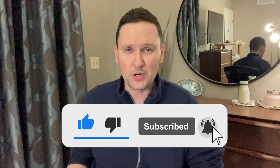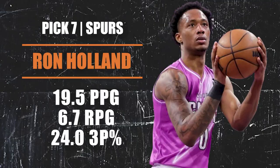Pick number seven going to the San Antonio Spurs — they are selecting Ron Holland, who most recently played for the G League Ignite. He's a 6'7" forward and was the number one recruit in the class of 2023. Super athletic, good motor, really aggressive. Needs to work on his shooting and decision-making — he does have a lot of turnovers — but there is lots of room for growth. I legitimately think he can be a Jimmy Butler-type player in the right situation, and the Spurs are a great place to develop him.